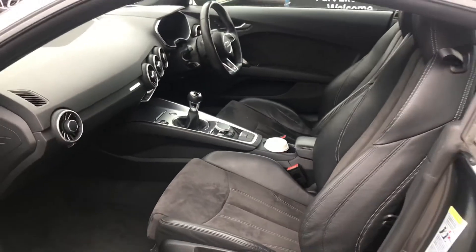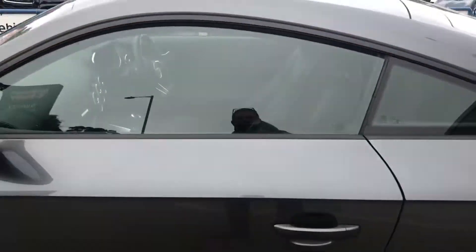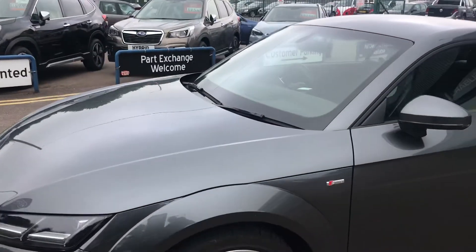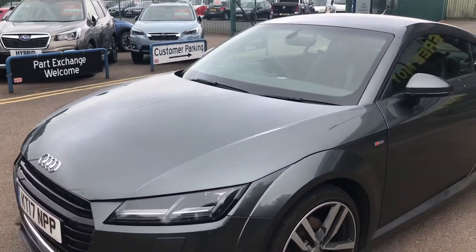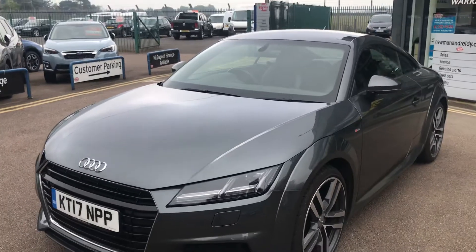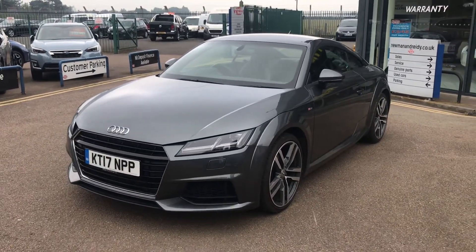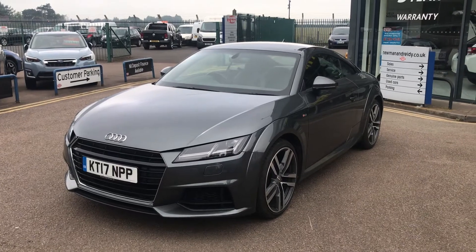Give us a ring if you want to arrange your test drive. I shall be sad to see it go because I'm really enjoying driving it, but that's the way it is in the car trade — enjoy them while you've got them. Give us a ring. Thanks a lot. Bye bye.